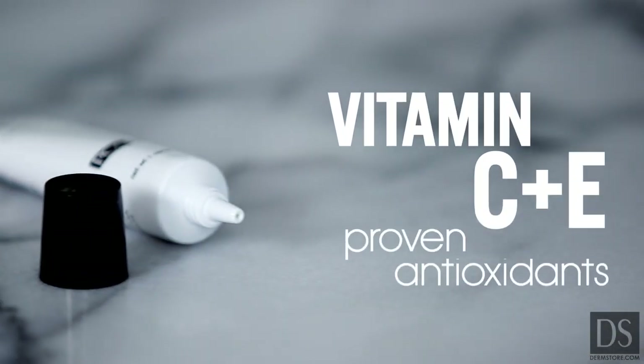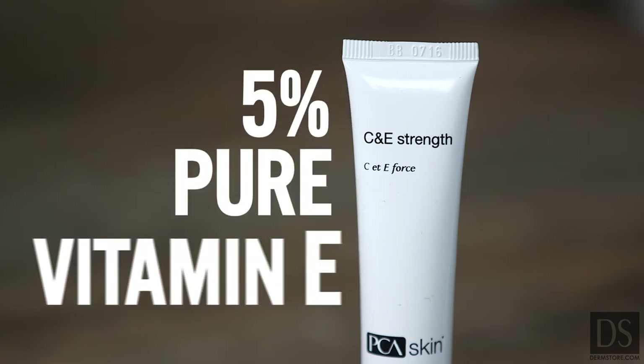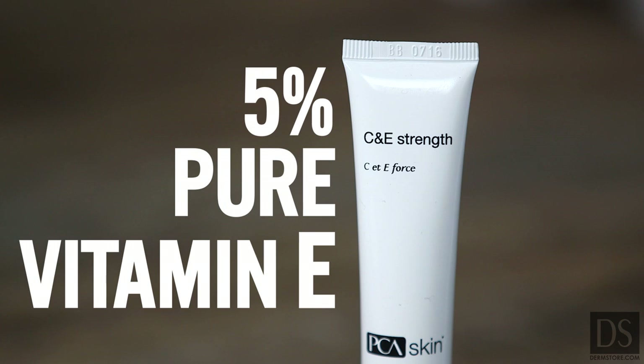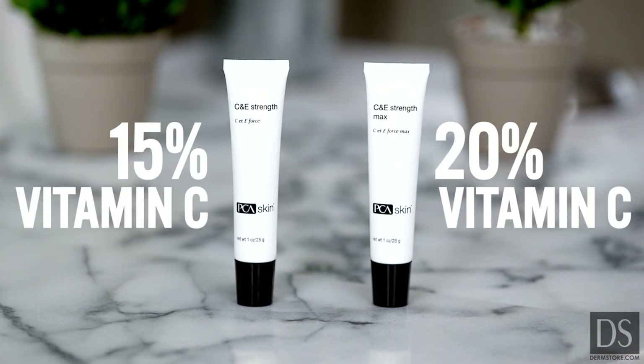Vitamins C and E are proven antioxidants, and this is the first and currently the only formula to feature 5% pure vitamin E, which is the highest amount available on the market. This, combined with the most effective form of vitamin C, is what brings you such rapid and effective results.